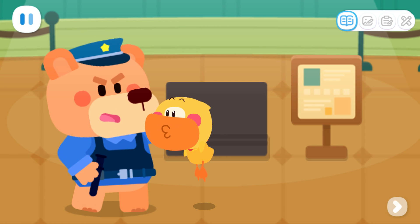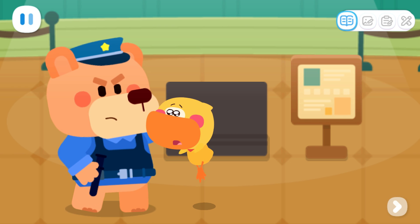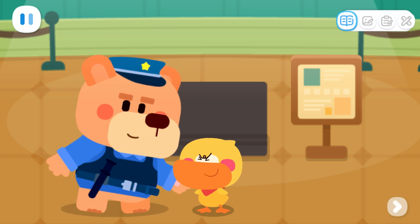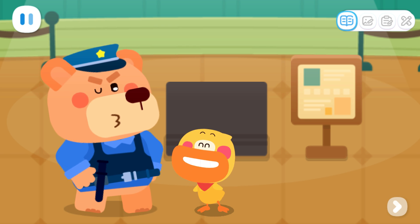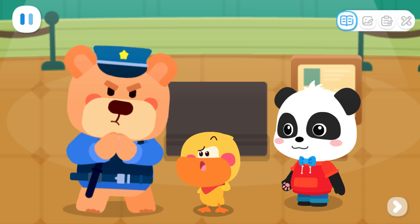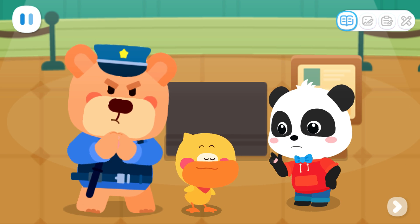Little kids like you cannot join the investigation! Is there really no chance? Please! All right, except for little detectives who can find clues! Yay! First of all, we need to find the supermarket! Where is the supermarket? Let's find someone to ask!